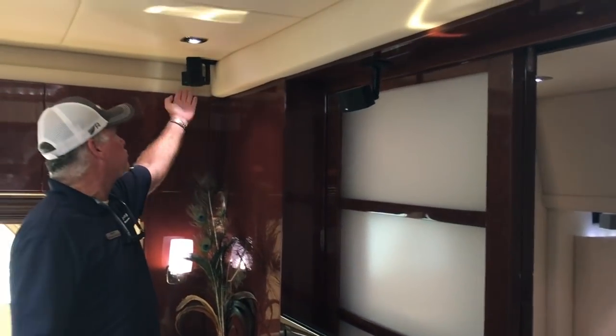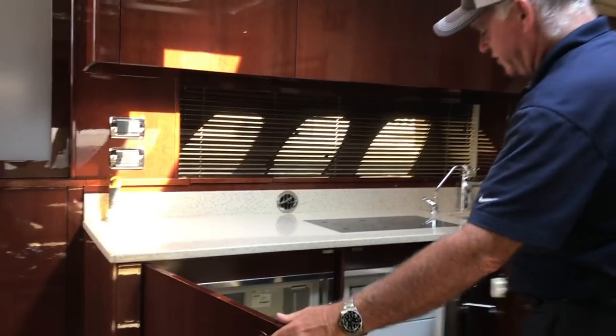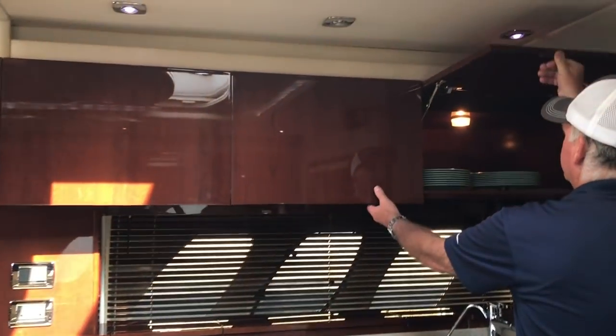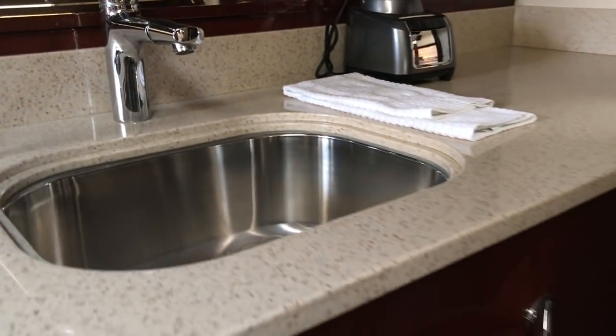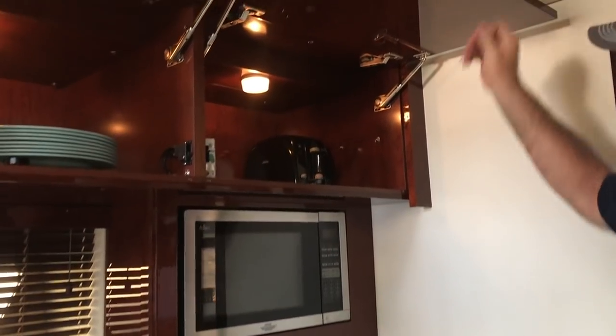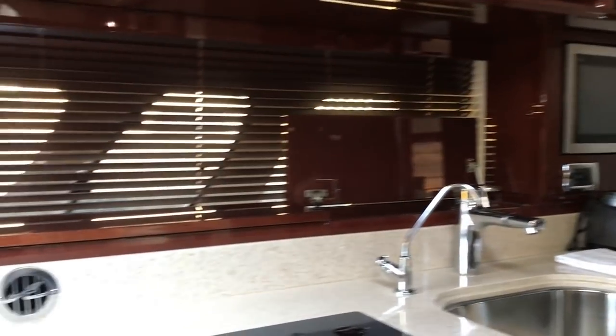Your TV is aft. This boat features Bose surround sound with the jewel cube speakers. The galley is to port and features a large isotherm refrigerator and freezer, a two-burner cooktop, and a ton of storage up above. The floors and cabinetry are high gloss cherry — all the woods still look spectacular in this boat. There's also a convection microwave oven for baking.